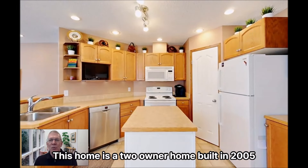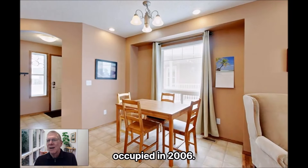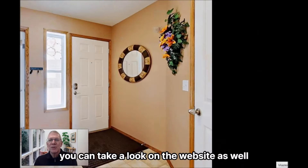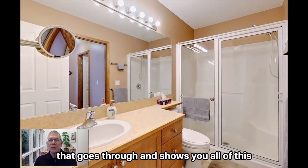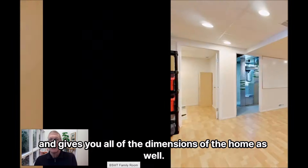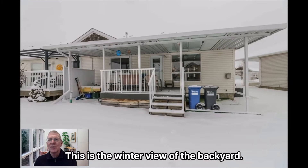This home is a two-owner home, built in 2005 and occupied in 2006. You can take a look on the website for the video that goes through and shows you all of this and gives you all the dimensions of the home as well. This is the winter view of the backyard.